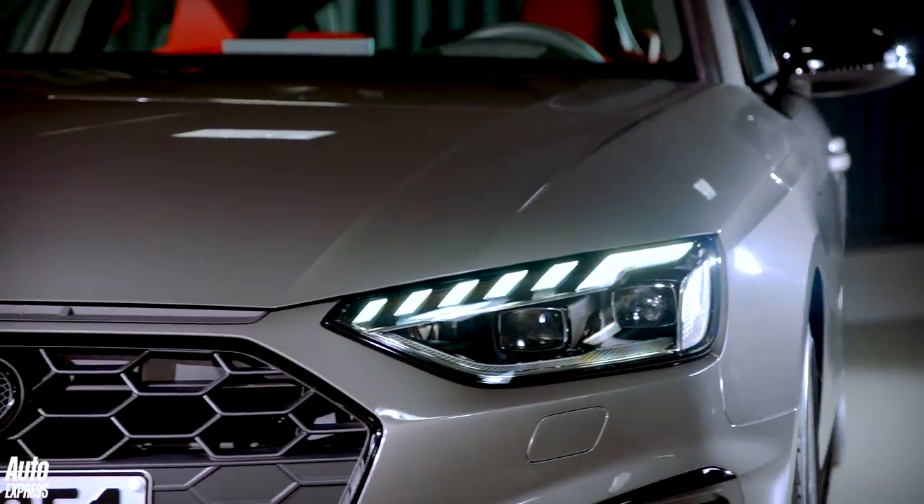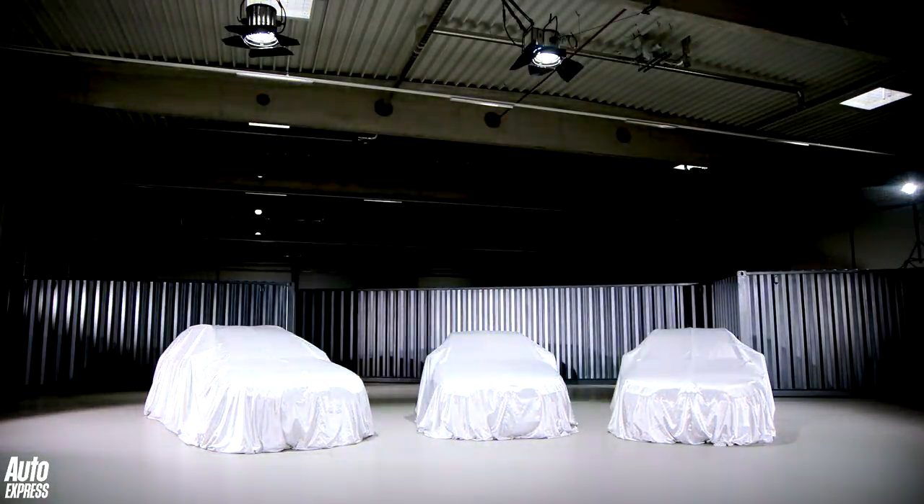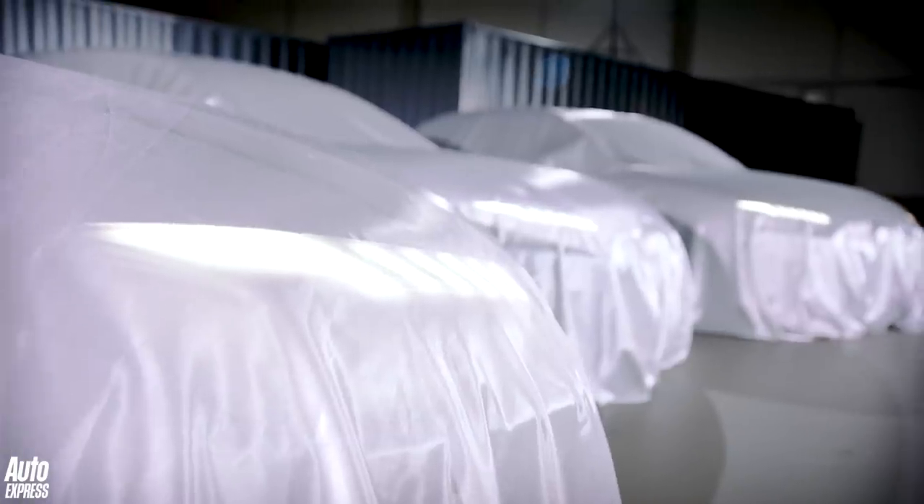The facelifted A4 range won't be going on sale until September, with prices announced near its launch but expected to kick off from around £27,000.